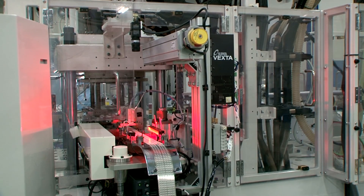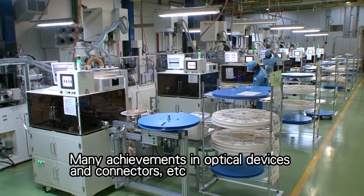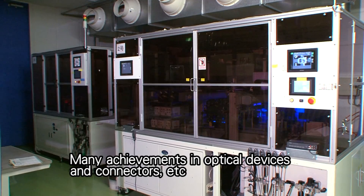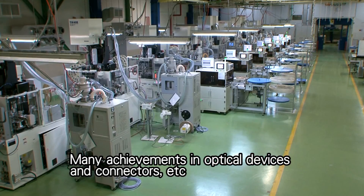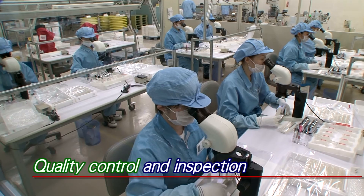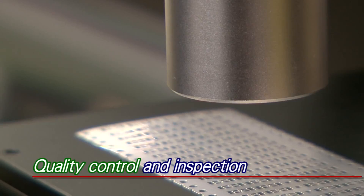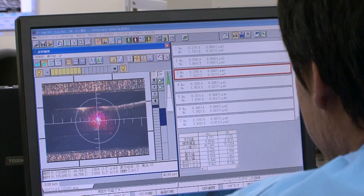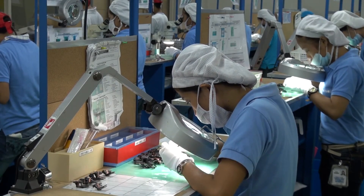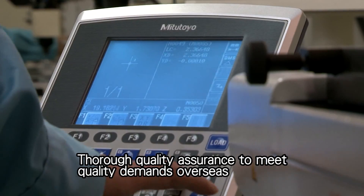Many of the facilities are equipped with sophisticated automatic inspection devices used to inspect all products from the manufacturing stage. The Quality Control Division has state-of-the-art facilities to ensure a flawless system that includes data attachment and traceability. Thorough quality assurance is provided to answer the requirements for product quality abroad, which are becoming even more demanding than in Japan.